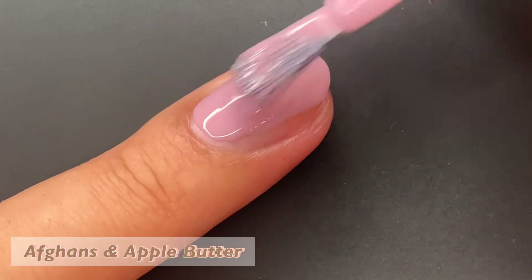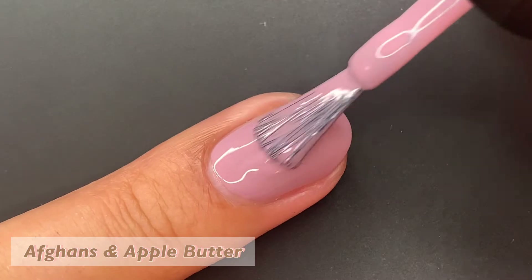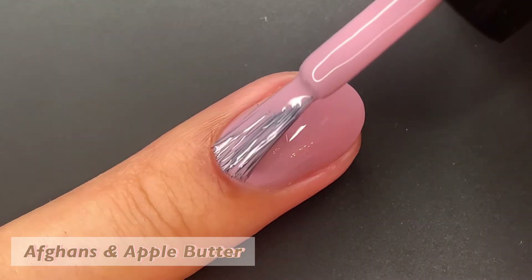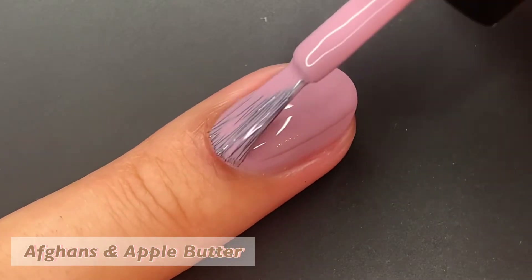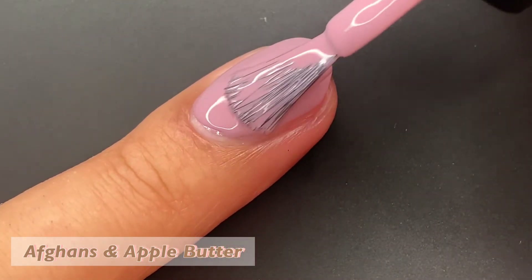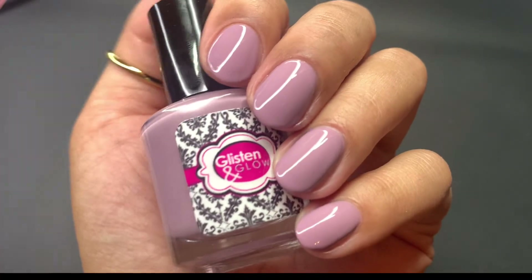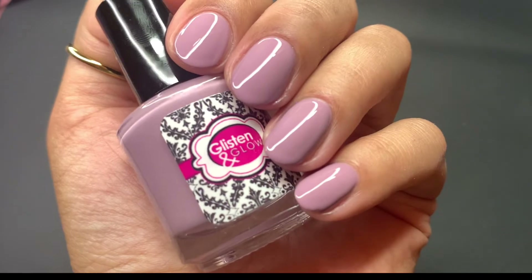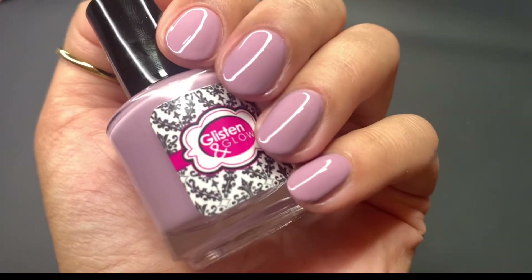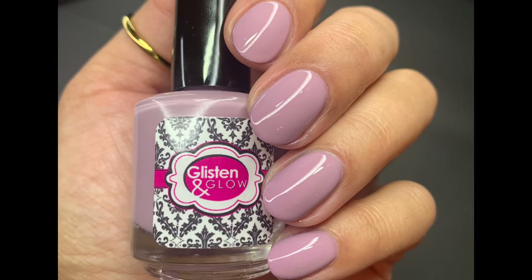First up, we have Afghans and Apple Butter. This is described as a pale mauve cream. The formula for these cream polishes is absolutely amazing. Afghans and Apple Butter just needed two coats. Here it is with a glossy top coat — you could probably even get away with not wearing a top coat. It dries down so glossy. Pictured are two coats of Afghans and Apple Butter with a glossy top coat.